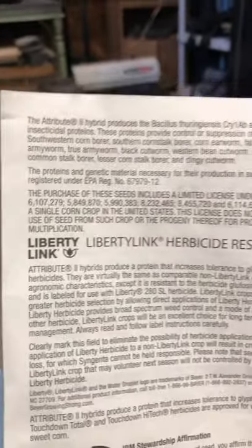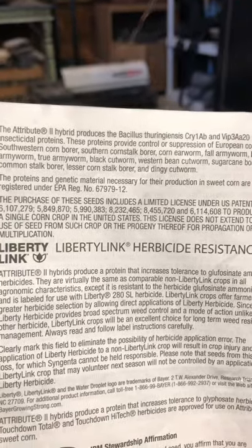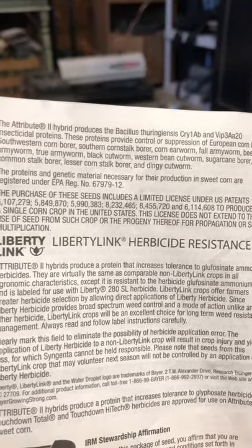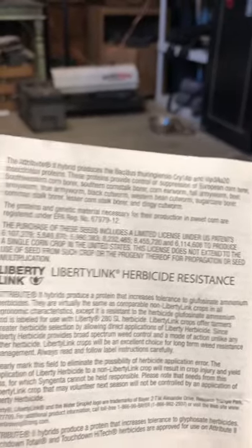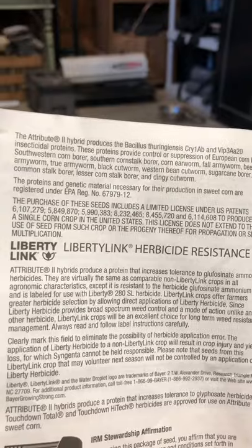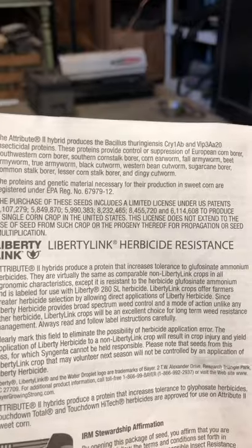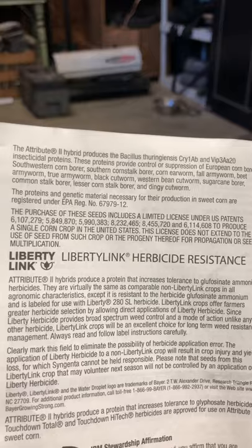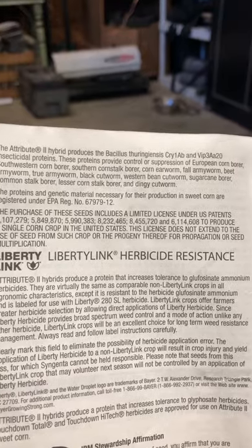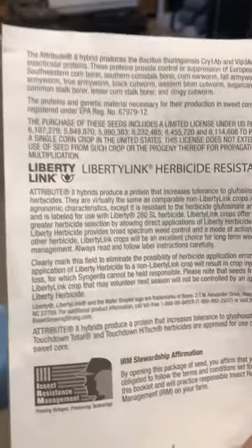The Attribute 2 hybrid is what makes the Bacillus thuringiensis proteins that control and suppress: European corn borer, southwestern corn borer, southern corn stalk borer, earworm, army worm, beet army worm, true army worm, black cutworm, western bean cutworm, sugarcane borer, common stalk borer, eastern corn stalk borer, and dingy cutworm. Pretty wild stuff.